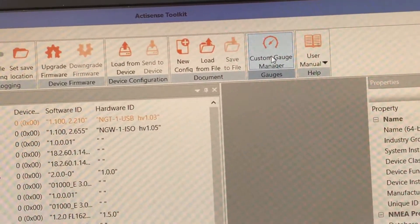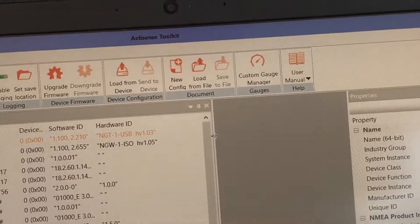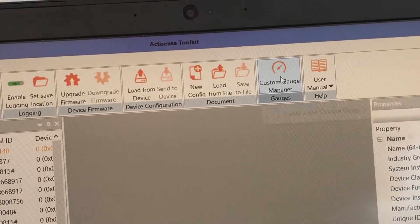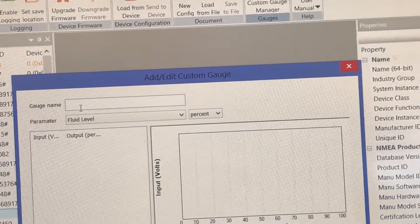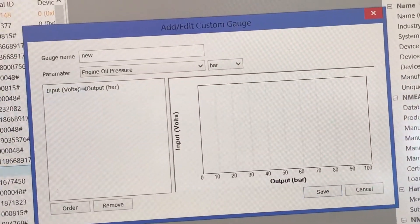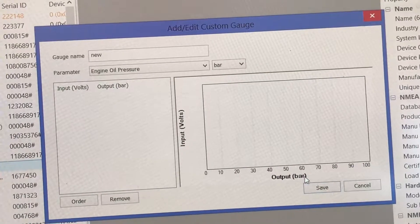Moving on to the EMU, it's been a heavily requested feature for users to be able to set up their own gauges outside of what already exists in the preset options inside of toolkit. We've now added that feature to the latest beta firmware. As you can see inside of the new toolkit, there will be a custom gauge manager option. Create new, give your gauge a name, select the parameter you wish to configure — engine oil pressure, for example — choose the unit of measurement, and then simply measure the voltage on the back of your analog gauge. Read what it's outputting at different stages, then enter those values into the custom gauge manager and save it.